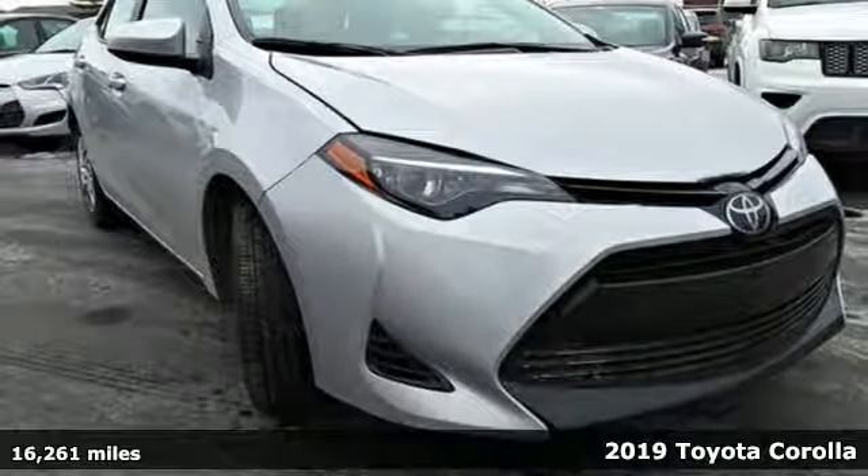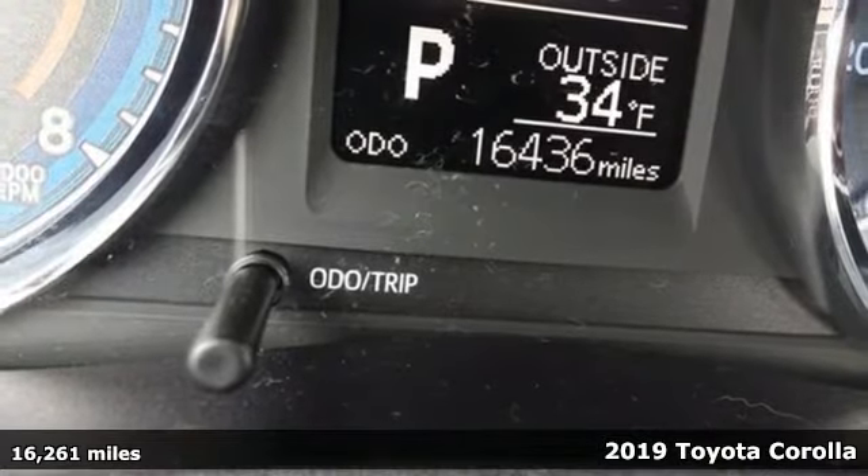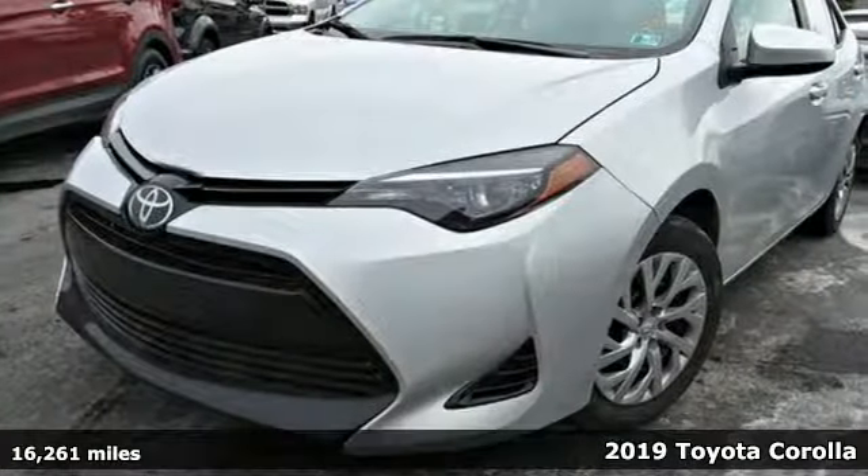Here's a 2019 Toyota Corolla. Get an all-access pass to life in a car that doesn't just get you there — it gets you.